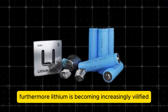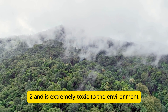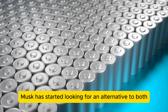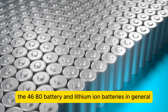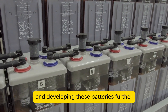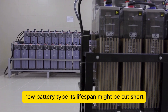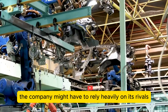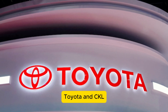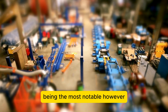Furthermore, lithium is becoming increasingly vilified among environmentalists, as making lithium batteries produces an enormous amount of CO2 and is extremely toxic to the environment. As a result, Musk has started looking for an alternative to both the 4680 battery and lithium-ion batteries in general. Companies like BYD, Toyota, and CATL are working hard to create alternatives to lithium-ion batteries with higher user potential, with Toyota's solid-state battery being the most notable.